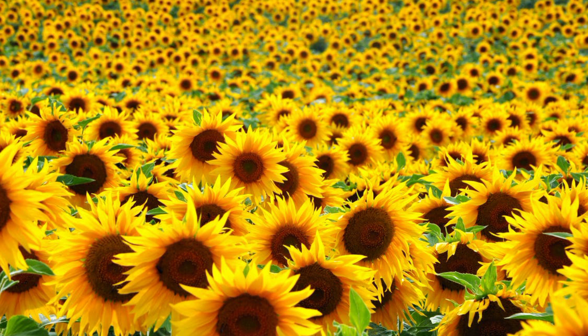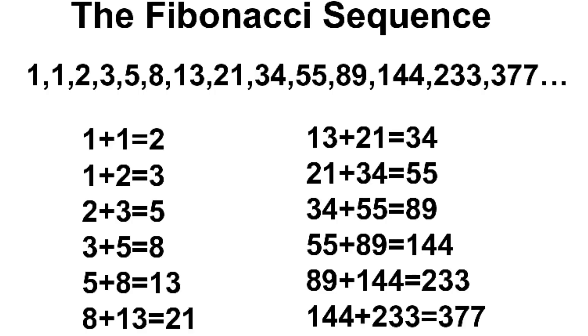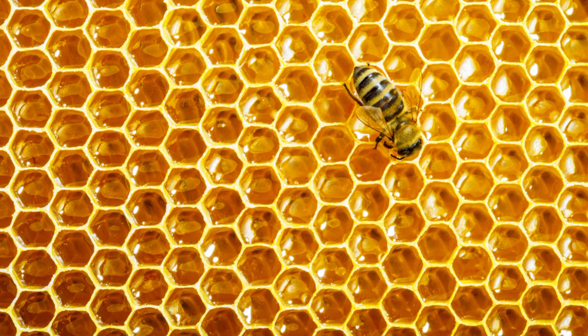Sunflowers are more than just beautiful food — they're also a mathematical marvel. The pattern of seeds within a sunflower follows the Fibonacci sequence: 1, 2, 3, 5, 8, 13, 21, 34, 55, 89, 144. Each number in the sequence is the sum of the previous two numbers.